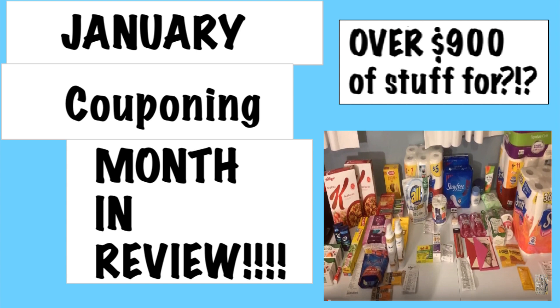Really awesome month of couponing. As you saw from the thumbnail, over $900 worth of stuff — and I'm going to tell you guys that amount in the end. I do want to remind you guys when you hear how much all this cost, it's actually not the amount I paid out of pocket, because for most of January I've actually paid nothing, because I've been rolling the PayPal money with the card and Walmart gift cards.